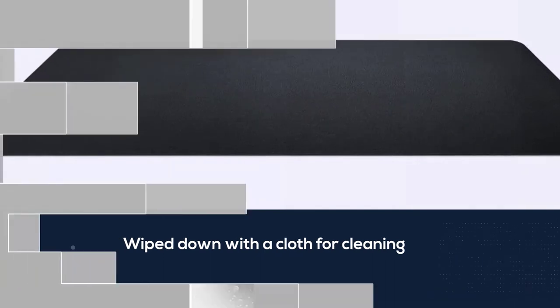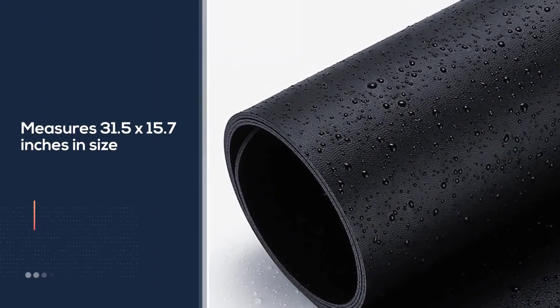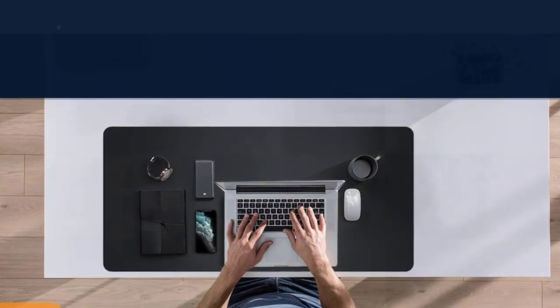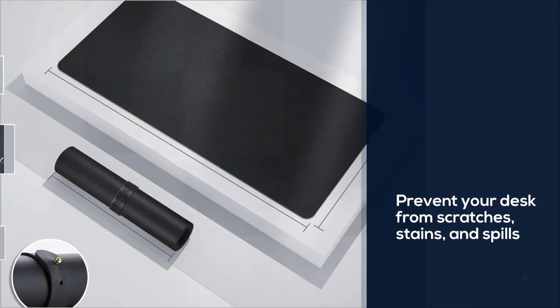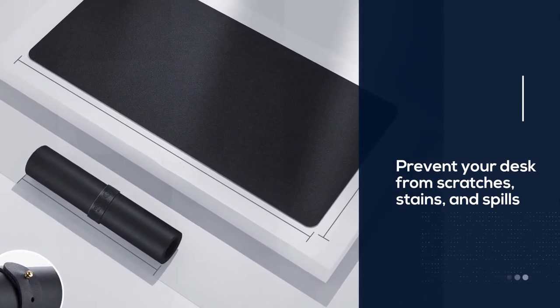Not only is this desk mat waterproof, but also oil-proof, and helps you prevent your desk from scratches, stains, and spills. The best part? It eliminates your need to have a separate mouse pad. This PU leather desk mat is 2 millimeters thick, large enough for a laptop and mouse, and still has space for other office stationery.